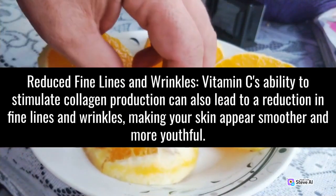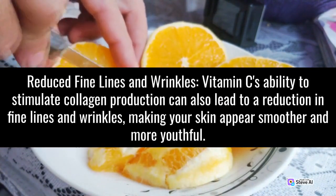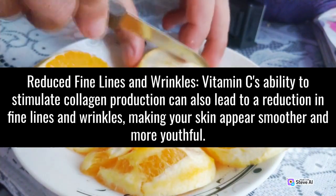Reduced Fine Lines and Wrinkles: Vitamin C's ability to stimulate collagen production can also lead to a reduction in fine lines and wrinkles, making your skin appear smoother and more youthful.